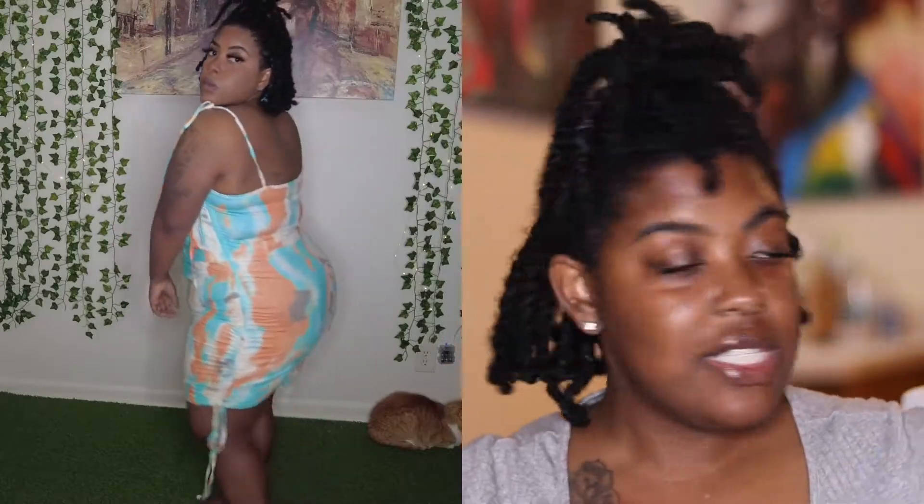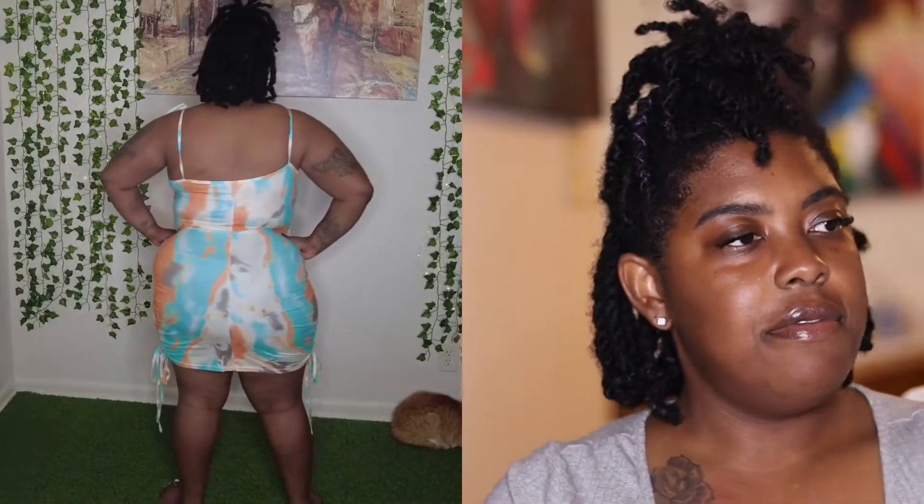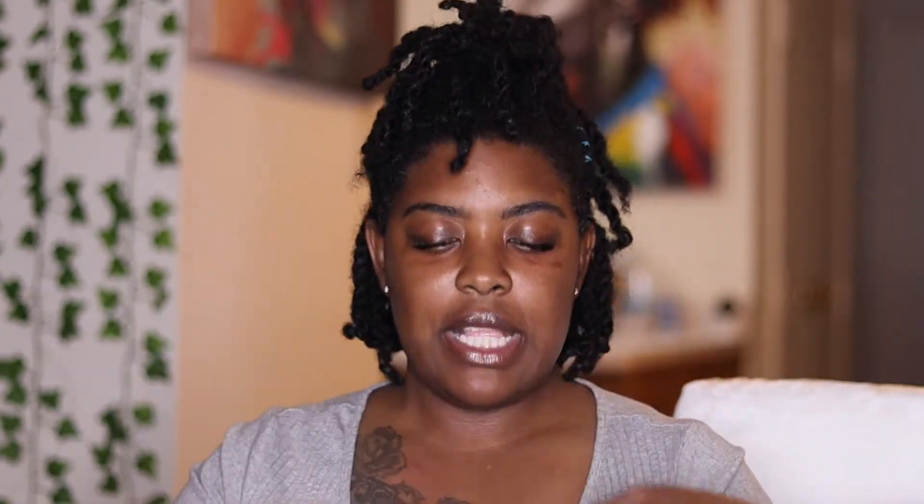The next dress — it gives a vibe but honestly it's the strings for me. I'm not sure I liked them. The fit was okay, but it was a little loose in the front. With a cute little bag and some shoes you could get away with it, but I'd probably need some shapewear with that one too. It was cute though.